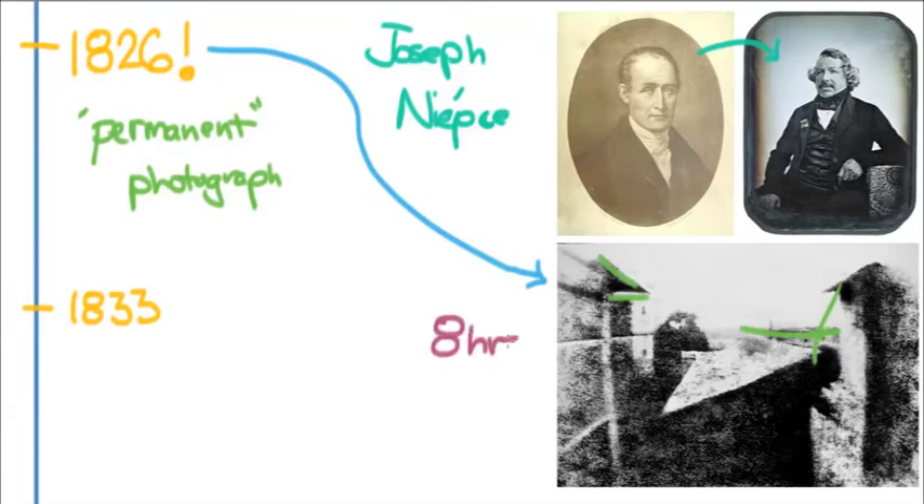Can you imagine taking a photo that takes eight hours? You can't move the camera a single bit — you just leave it there for eight hours. So the next step was to simplify and strengthen photography, to make a photograph something you could take instantaneously rather than waiting eight hours.